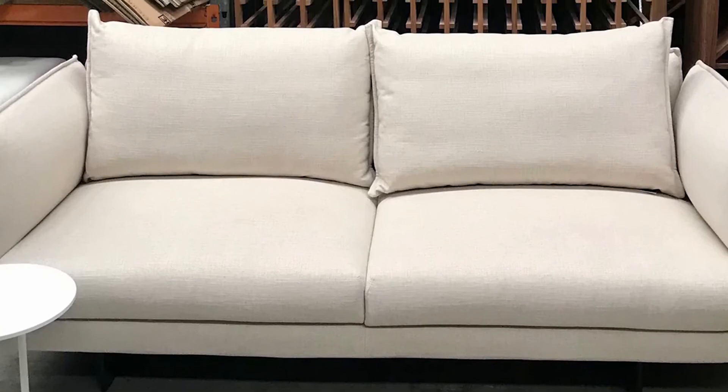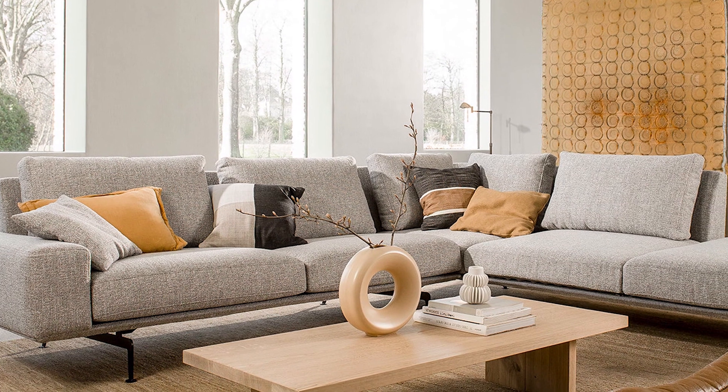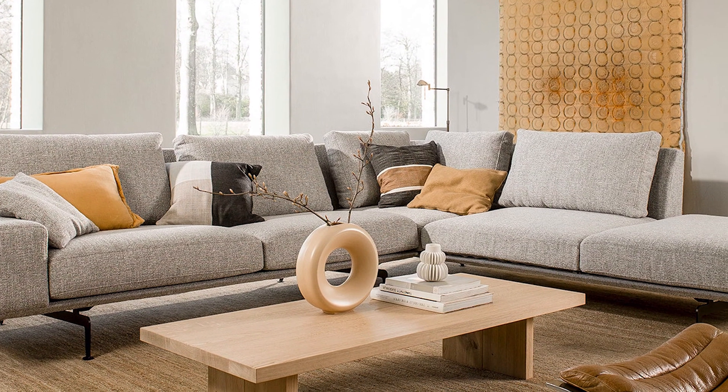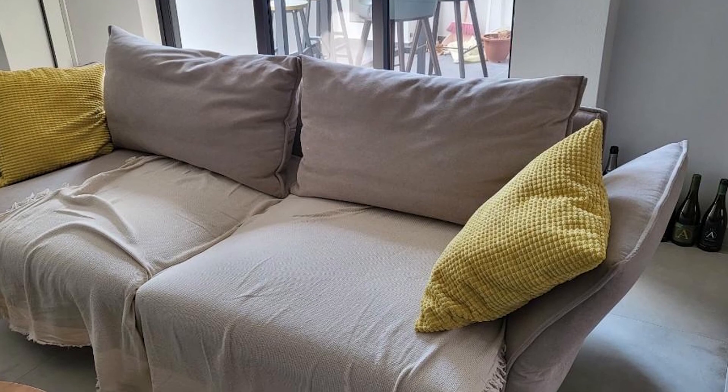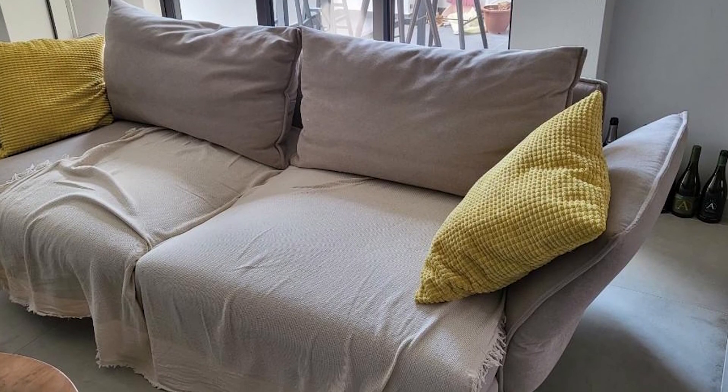If the advantages outweigh the disadvantages and you feel Zaza is the right sofa for you, view the Zaza collection to discover the different packages available. If you're not sure about Zaza and you'd like to dig a little deeper into the decision-making process, have a look at our guide on choosing a sofa that's right for you.